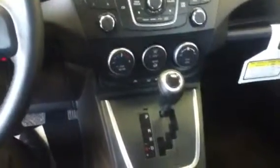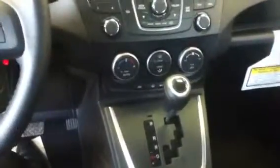We have a very nice, aesthetically pleasing dash cluster. Everything is nicely placed and definitely looks really nice in the interior. You do have automatic climate control, so you set the heat, press auto, and it'll automatically adjust the fan speeds to maintain the temperature you want.